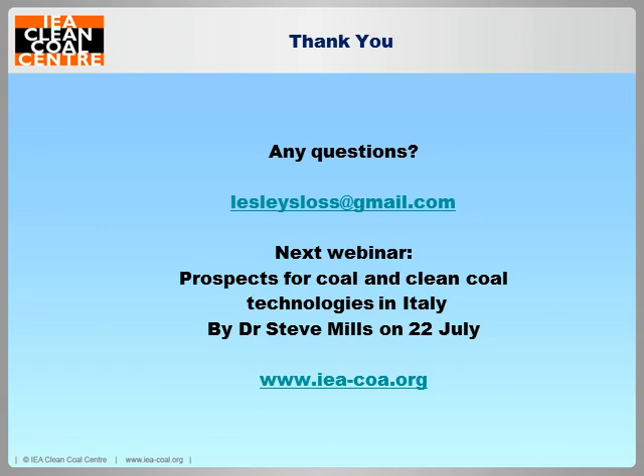For next month, you can look forward to listening to Dr. Stephen Mills, who will be speaking on the 22nd of July on the prospects for coal and clean coal technologies in Italy. All our webinars, including mine, are free to download with a quick click either through BrightTalk or through our own website. Mine probably won't be available till tomorrow, but they're all there and they're all free to download — you can tune in like a little podcast if you want to come back and listen again.